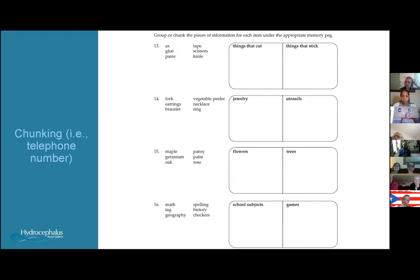This is an example of chunking. Instead of looking at six random words, you break them into categories — things that cut and things that stick. Your brain now looks at just two pieces of information, which helps spark your memory to recall all six words.